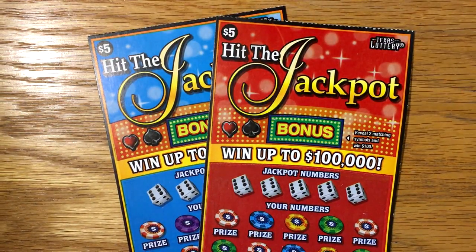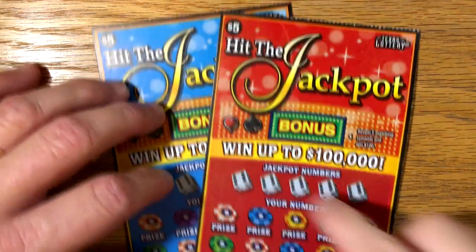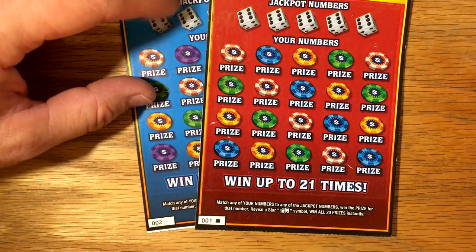Alright, I am back with the new $5 ticket, the Hit the Jackpot tickets. I was lucky enough to get the first two off the pack, tickets 1 and 2.